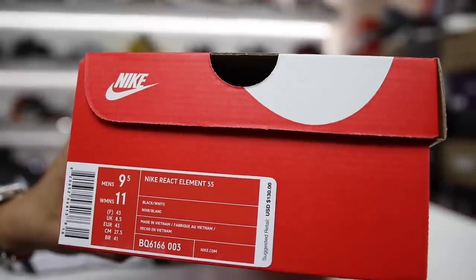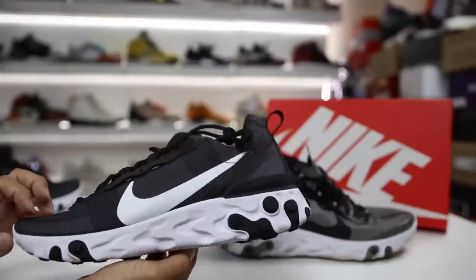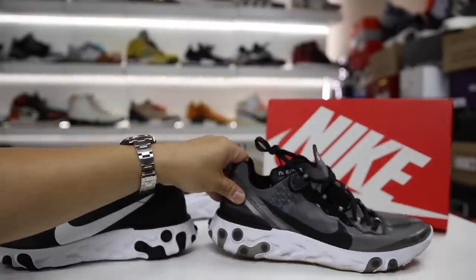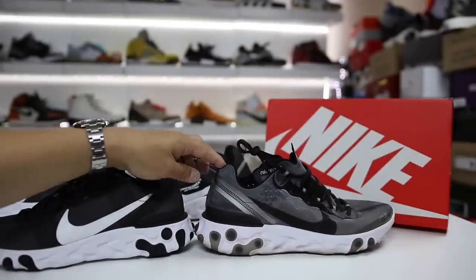So to start things off, this is the box for the Nike React Element 55 at $130 in the red Nike box. Fresh out of the box, these fit true to size. The React Element 87s I got in a size 10 instead of my true to size and these are definitely a little bit big on me. You could go true to size, or even down half a size.